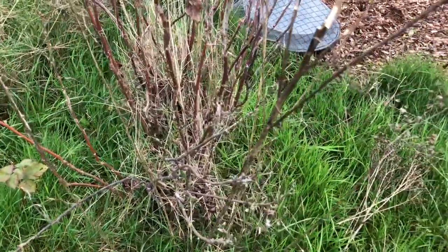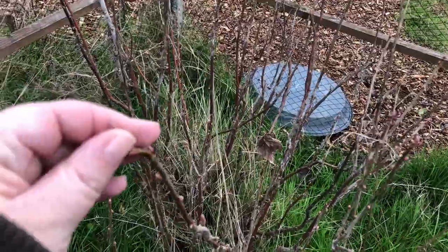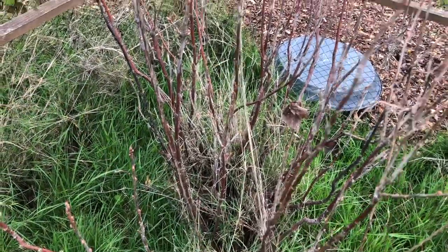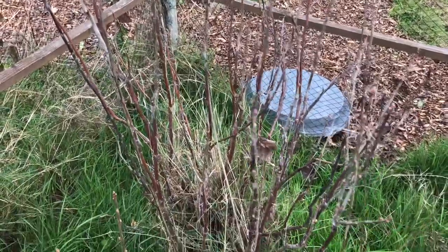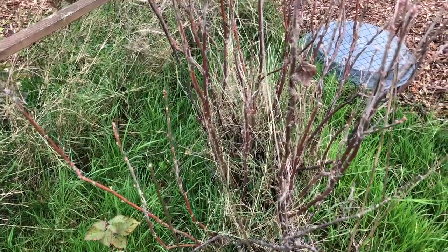We just dump stuff there that we don't want that might be useful for others. This one's looking all right — I have no idea what it is, it's a currant bush of some variety, but I can't eat raw fruit so there's no point having bushes in here that we're just not going to eat. I think the job today is to strim down to the grass level, which will make it look much nicer, and then see if I can dig out a couple of these bushes.